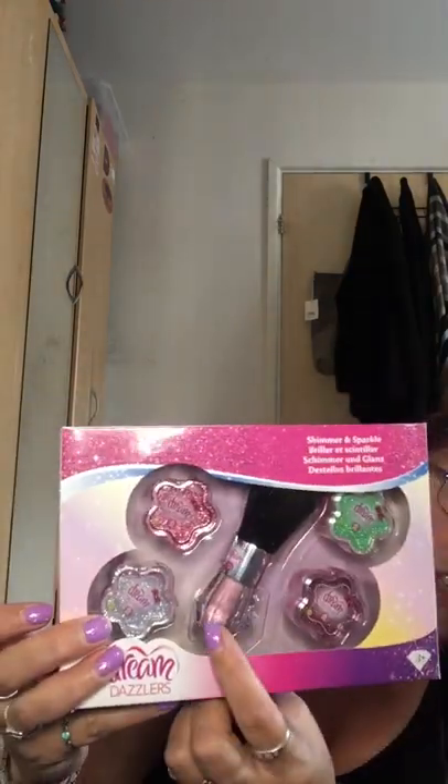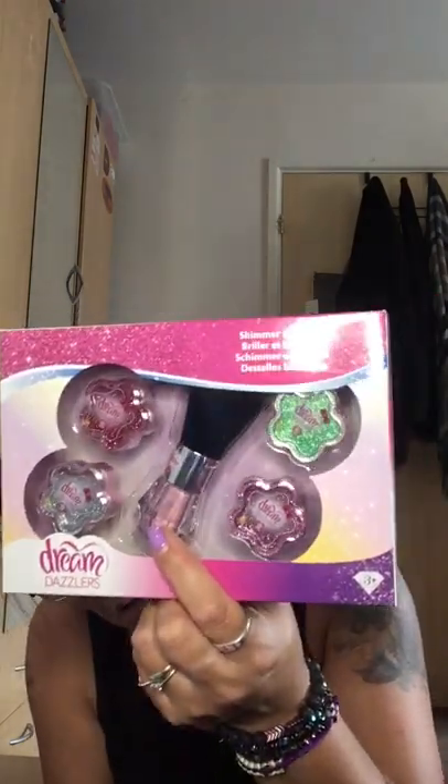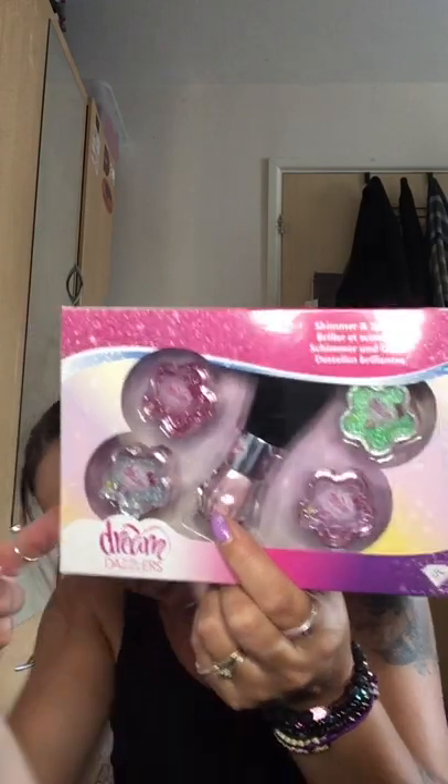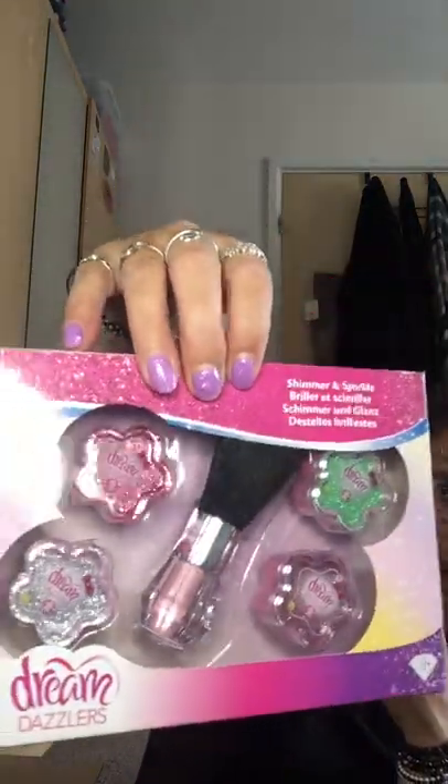I got another little makeup-style thing for my daughter — Dream Dazzlers Shimmer and Sparkle. This one was two pounds. You've got a little brush which has sparkle powder in it that comes out as you use it, and then four little separate tubs of glitter: green, red, browny-purple, and silver. I thought that was quite cute — just a little stocking filler for two pounds.